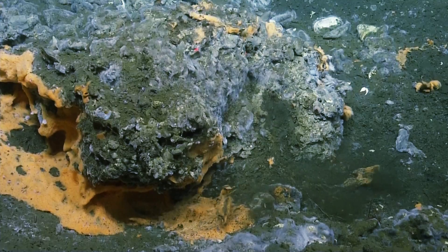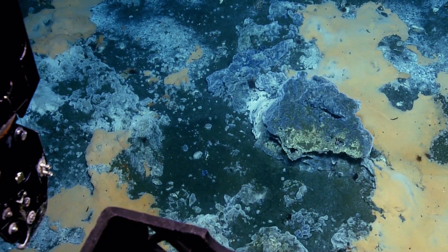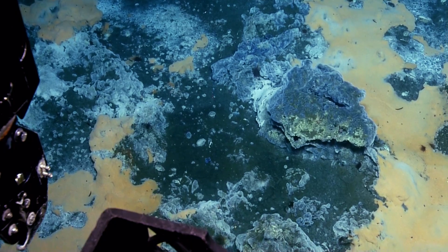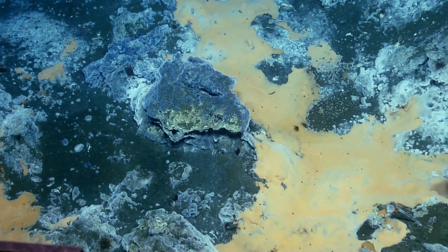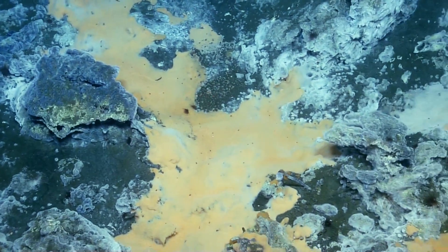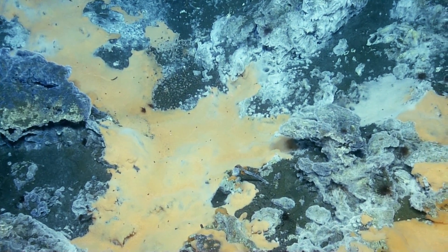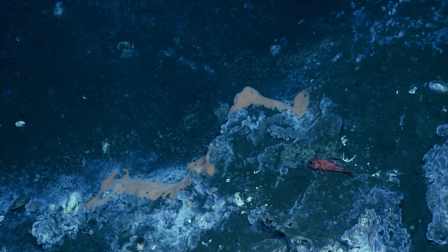The blue that Lisa, one of the lead scientists on board, was referring to are the ciliates, which means that they're very, very small relatives of animals. They have this blue pigmentation and form these kind of really brightly colored blue mats.